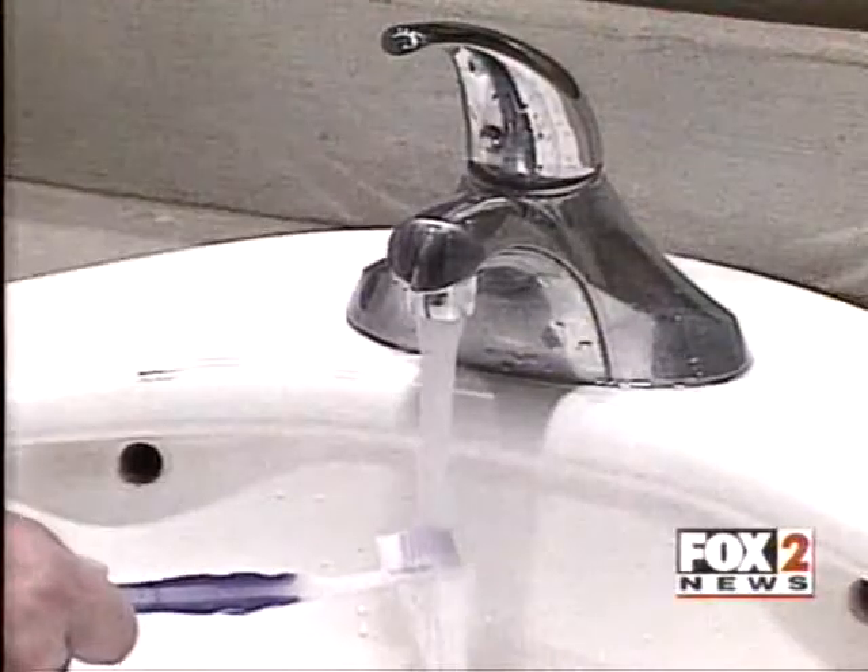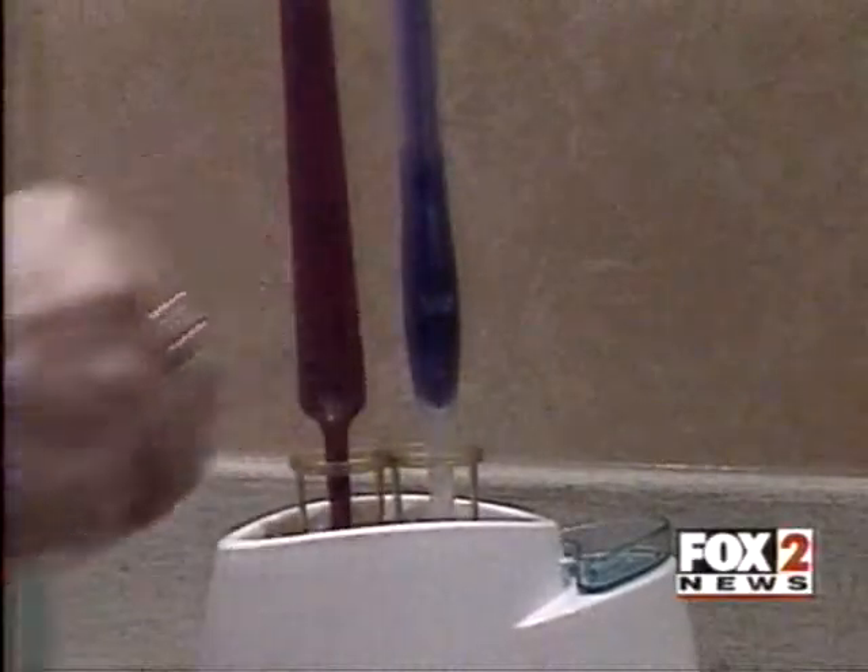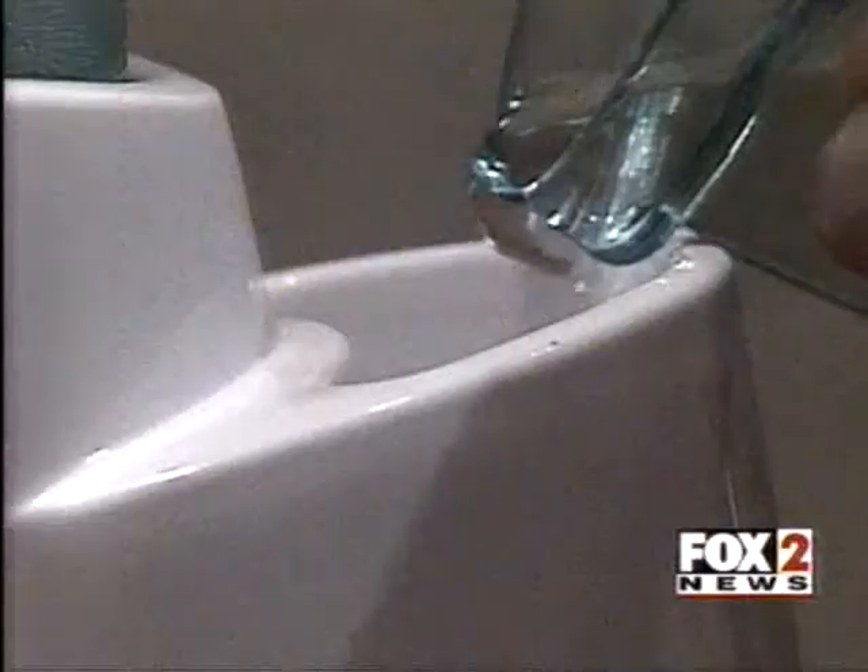It always bothered me that I wasn't sanitizing my toothbrush — I was basically just running it under water for a second or two. The Germ Terminator uses the power of steam cleaning to kill bacteria.